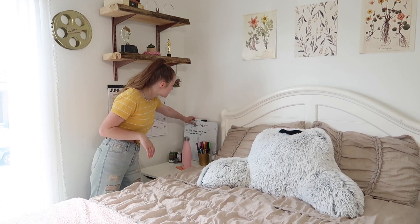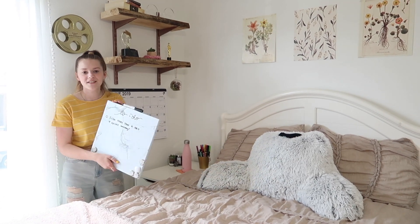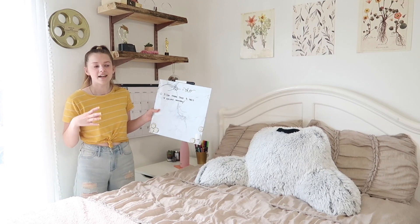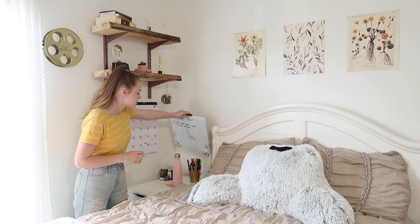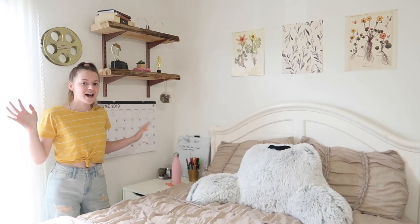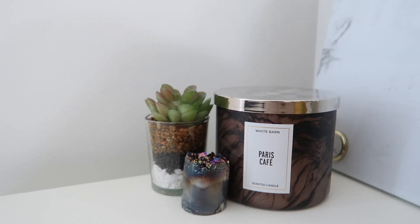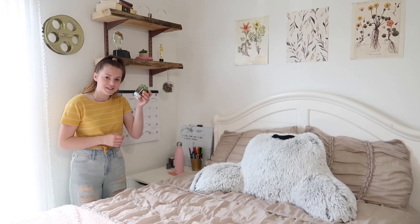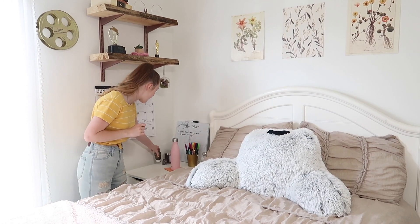I also have this little whiteboard — this thing is so cute. Micah gave this to me, shout out to Micah. I just write my daily to-do list and reminders on it, which is really nice to have. I also think it's really cute and it matches my Sigma banner, so it kind of ties everything together. And then I also have a little candle that smells like coffee.